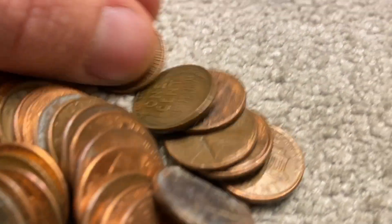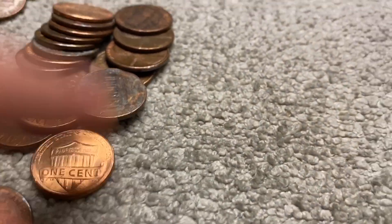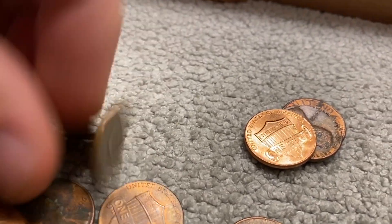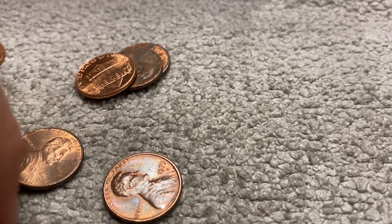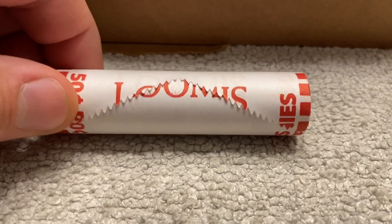A couple rolls later and I can see some wheat stalks right here. Let's see what it is — 1946 Denver. That makes four. And there might be a friend in here. Usually I've only been finding one wheat per roll; I haven't really been finding double rolls with two or more wheats in them. Don't see anything else in there. We're getting near the halfway point and going into the next roll.